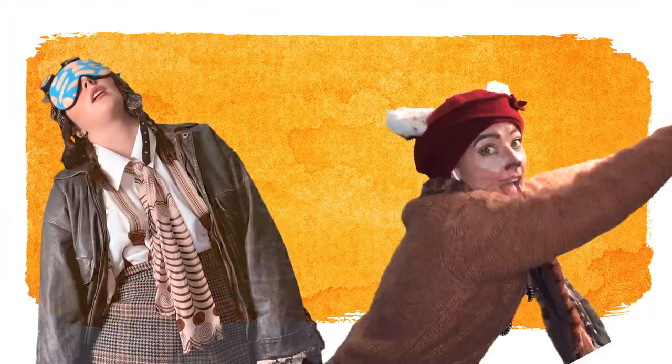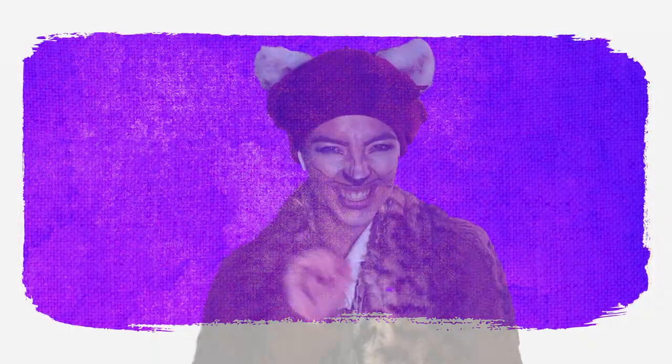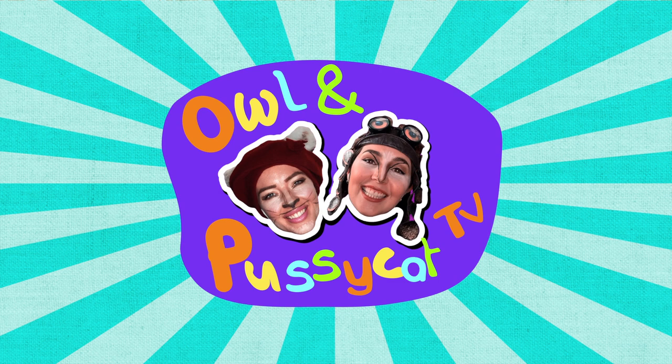Feathers and fur, and Owl and a cat, together forever and that is that, Owl and Pussycat, and me, Owl and Pussycat.